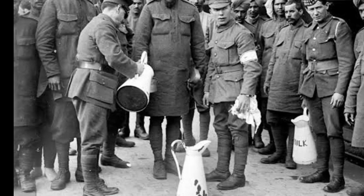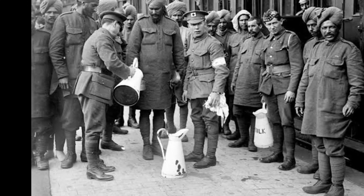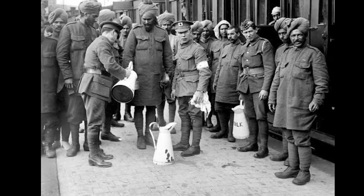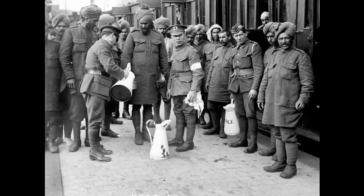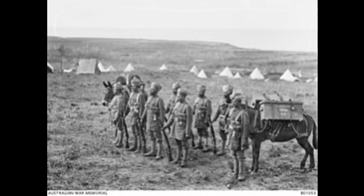Conclusion: The complex tapestry of British India in World War I. British India's journey through World War I was marked by contributions, challenges, and the seeds of change that would reverberate in the years to come. The war became a catalyst for socio-economic shifts, political aspirations, and the burgeoning spirit of Indian nationalism that would ultimately reshape the destiny of the subcontinent.